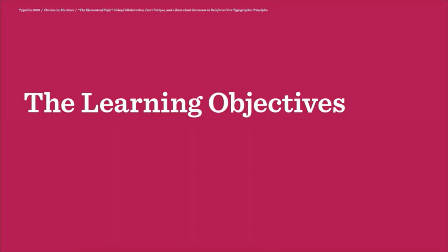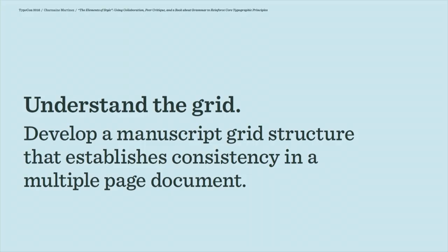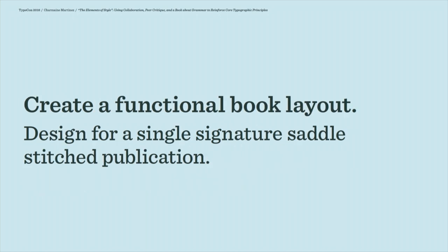Some of the things I'm hoping the students will get out of this project are just a better understanding of the grid — even if it's just a simple manuscript grid, they still need to consider basic things like optimal line length, distance of the main text from folios and footers, and how each spread is going to relate to the next. I try to keep the format itself pretty simple. The page size is five and a half by eight and a half, so students can just use InDesign's print booklet feature to output their files.